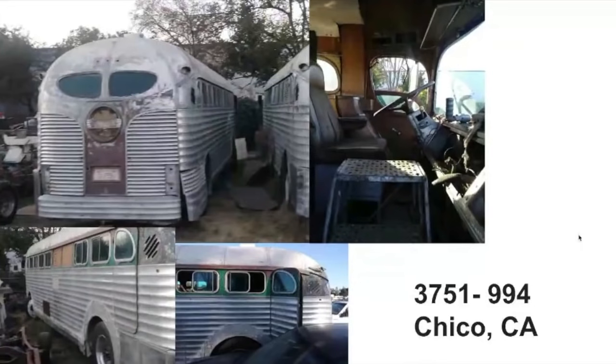This one is in Chico, California. That's the same guy who owns both buses — he's got the pair of them for sale. They're sitting on a storage lot. You can see in that upper right corner picture there they are next to each other, side by side.